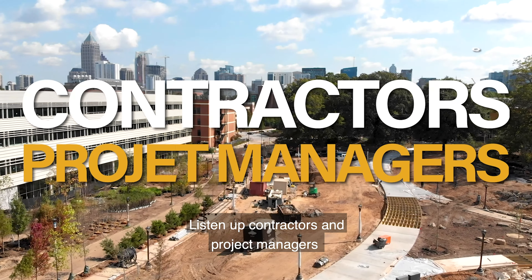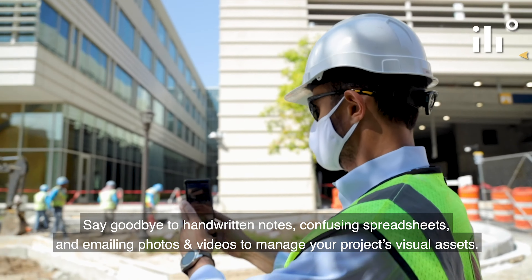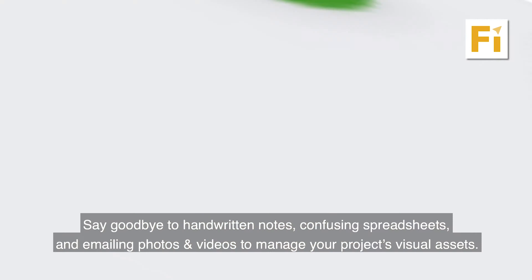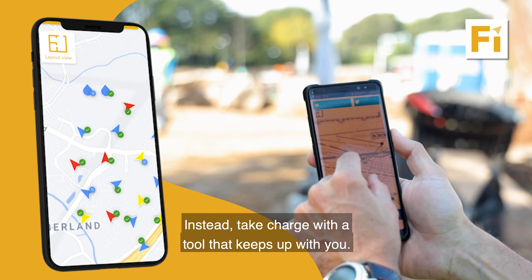Listen up, contractors and project managers. Say goodbye to handwritten notes, confusing spreadsheets, and emailing photos and videos to manage your project's visual assets. Instead, take charge with a tool that keeps up with you.